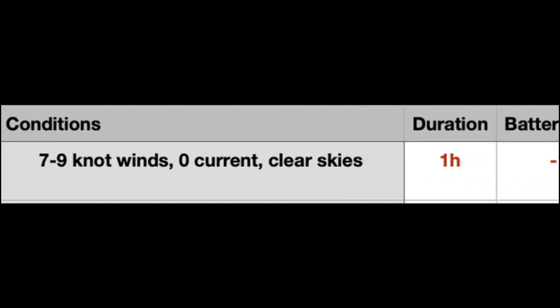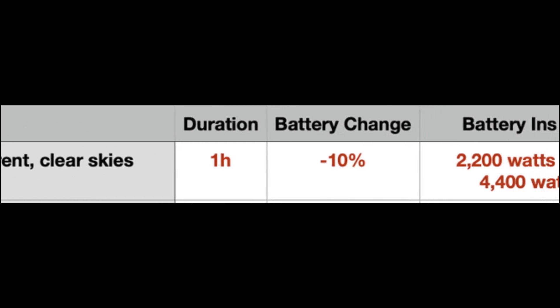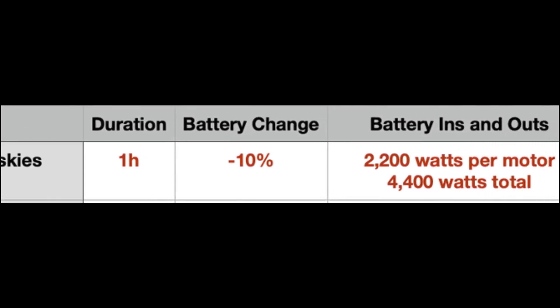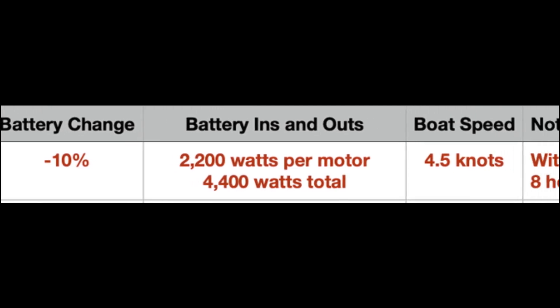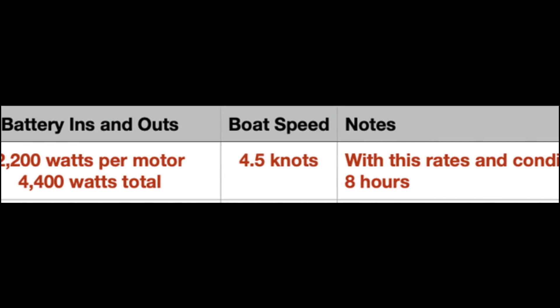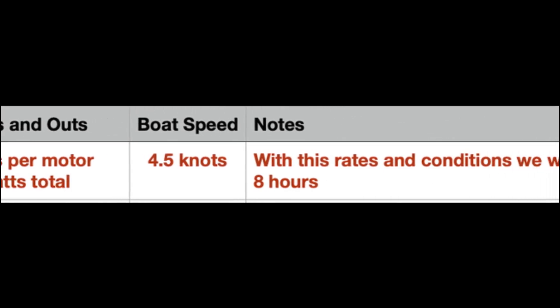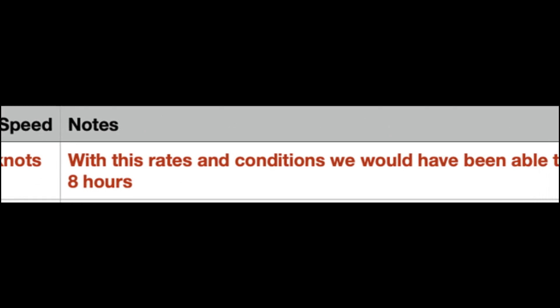Our first day on the water was a nice day to test the basic functions of the motors. It was a light day with only 7-9 knots of wind on our nose and zero current. We kept the sails down and were able to motor for around an hour, producing 4.5 knots of speed and only decreased in battery percentage by 10%. At that rate, we could have motored for 8 hours.